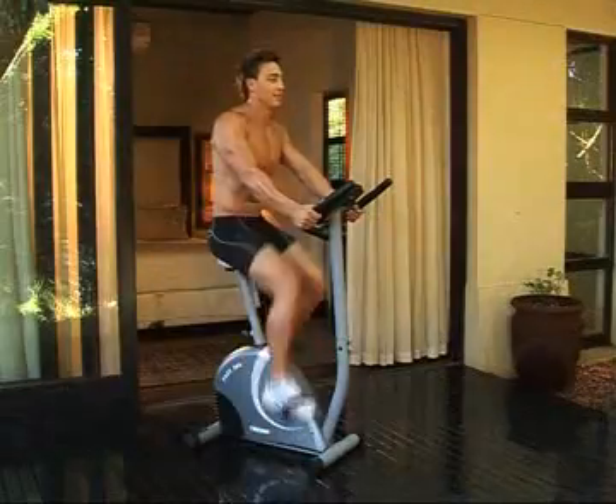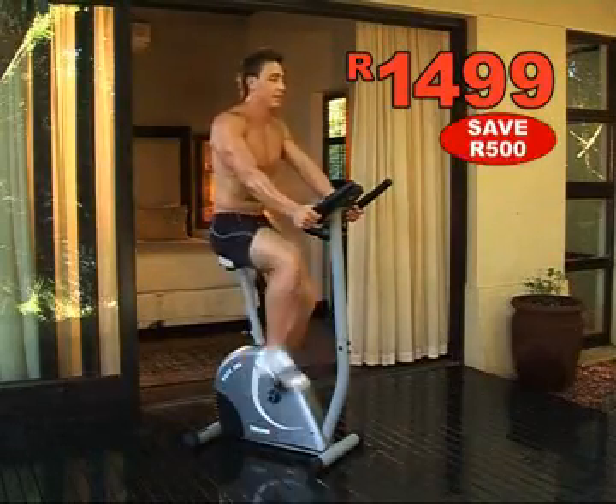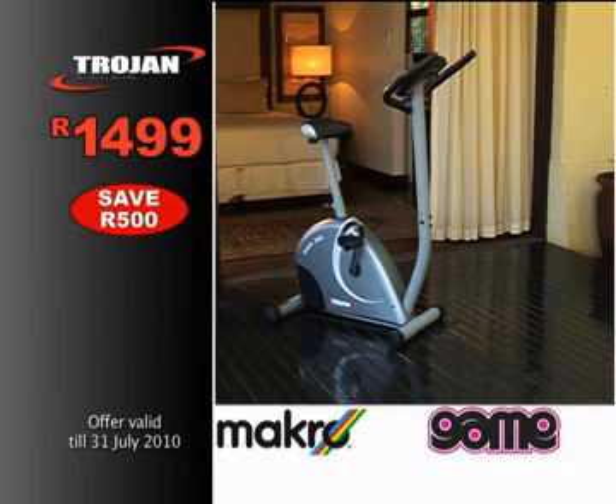And you get to be active at only R1499 — that's a massive saving of R500. Trojan, SA's number one in home fitness, exclusive to Game & Macro.